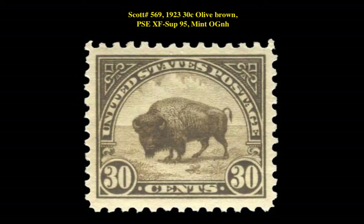Our fourth pick is a Scott No. 569 from 1923, 30-Cent Olive Brown, Graded PSE XF Superb 95, Mint Original Gum Never Hinged. This flat plate issue is currently listed for $2,295.